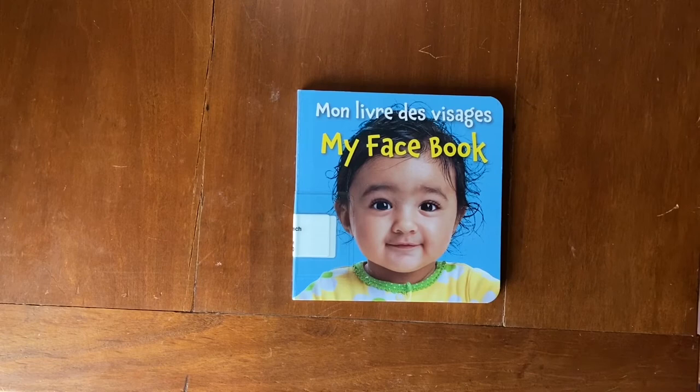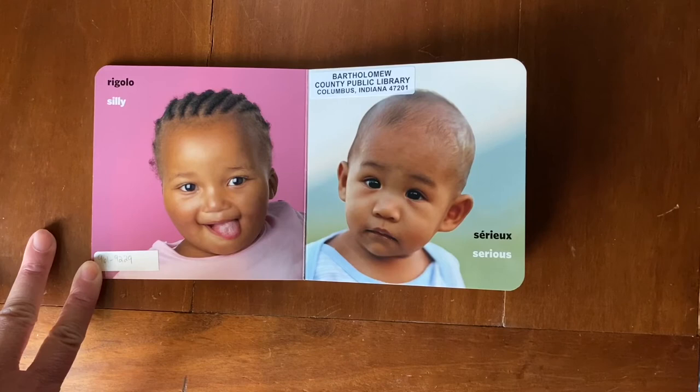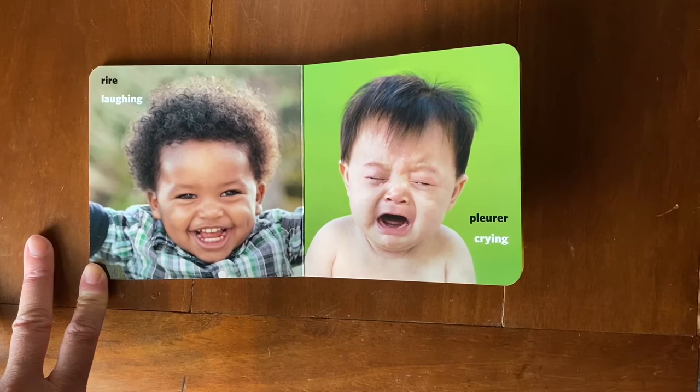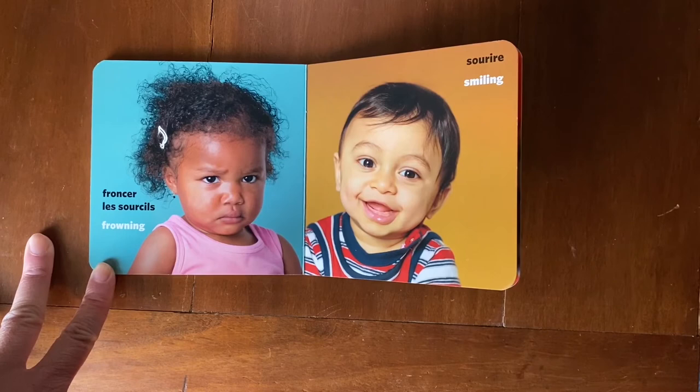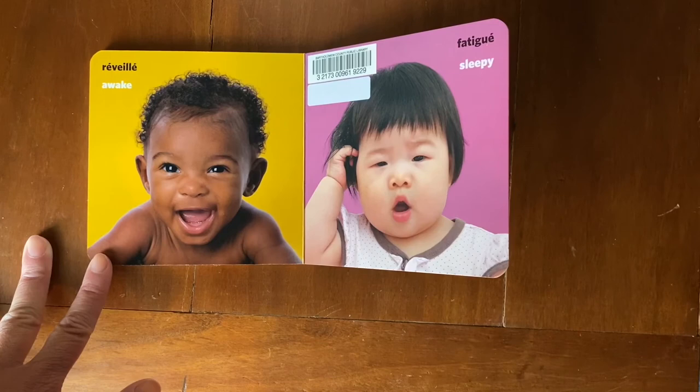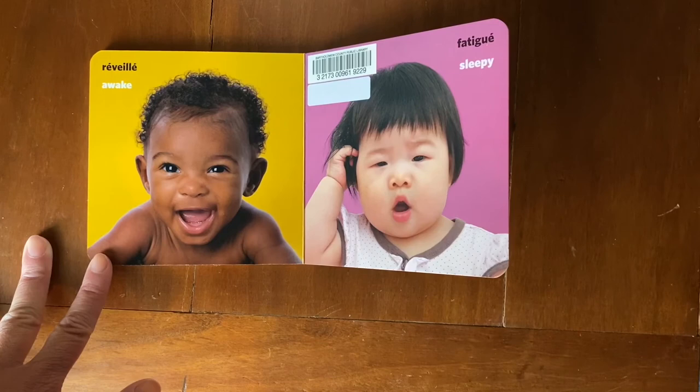Mon Livre de Visage, my face book. Rigolo — silly. Serious, serious. Rire — laughing. Pleurer — crying. Froncer les sourcils — frowning. Sourire — smiling. Inquiète — worried. Heureuse — happy. Rire — awake. Fatigué — sleepy.